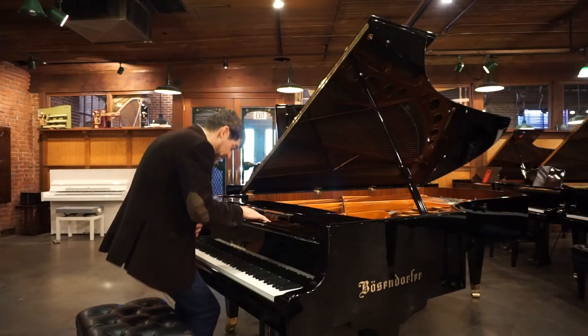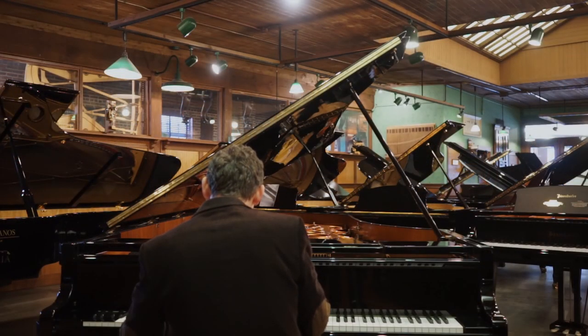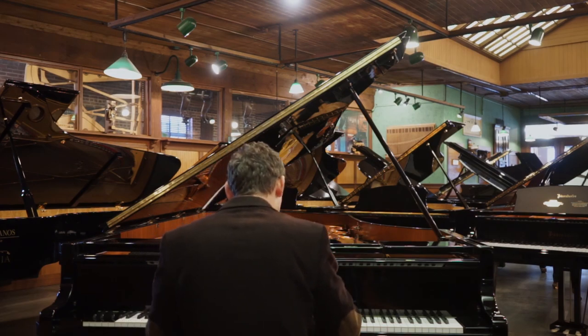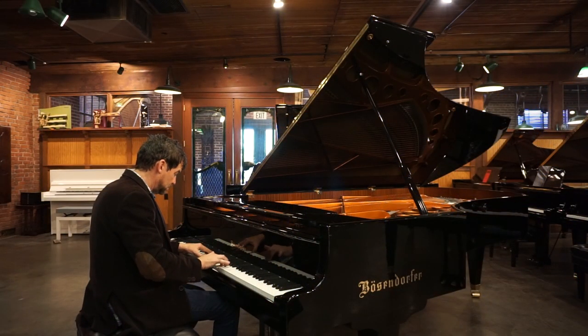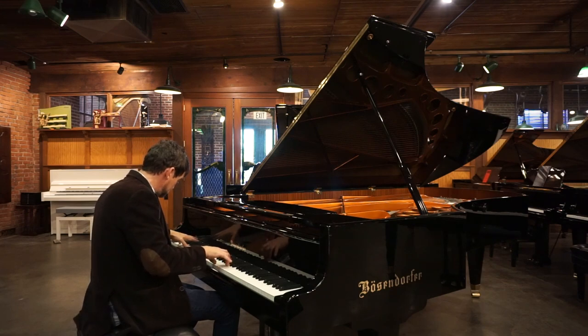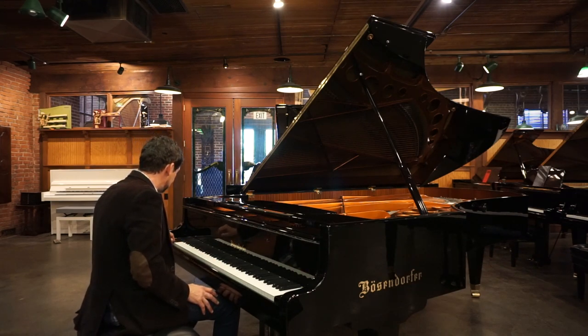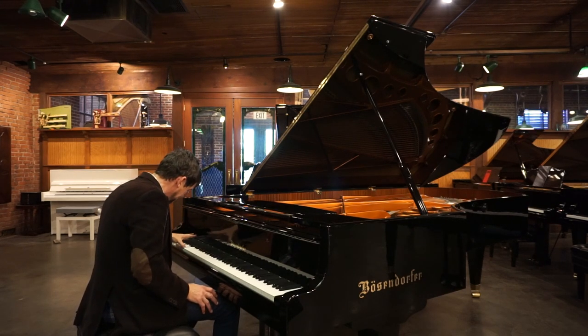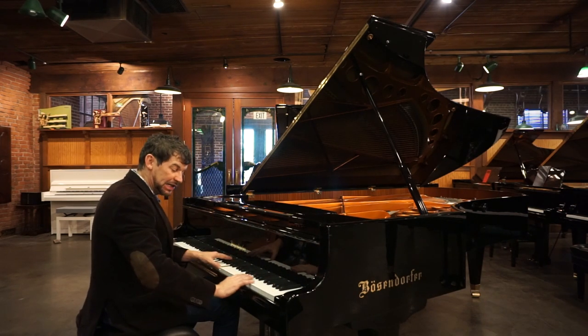The piano has a lovely action and a very large scale. Just an absolutely massive bass and a clear, bell-like treble.